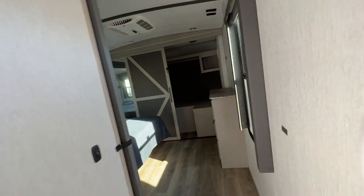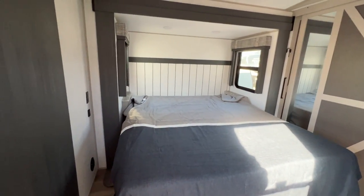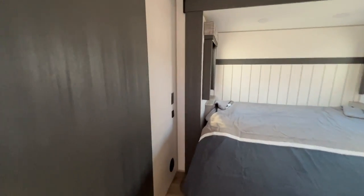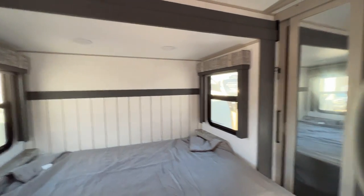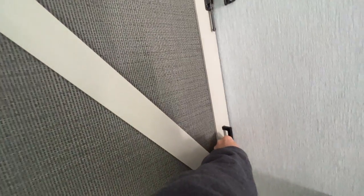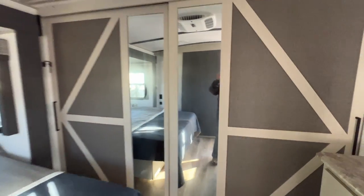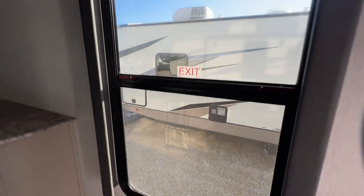And if we come back here, got a nice big roomy bedroom. It does have a USB port over here and a plug. Got windows so you've got a cross breeze right there. You've got your barn door closet right here and it's mirrored. You've got a dresser as well. Got your extra window over here — it's nice and big.